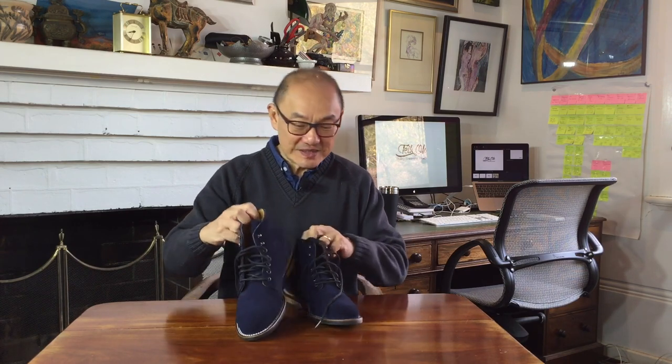There you have it — my review of the Thomas George Collection Frio service boots. I hope you liked the review, and if you did, please don't forget to click on the like and also subscribe, especially if you don't want to miss the other boot reviews and boot-related content I'm going to film and upload. Until then, stay safe, and I'll see you then.